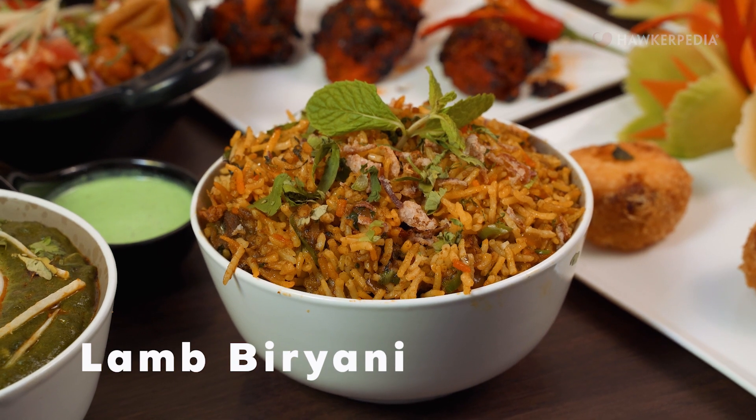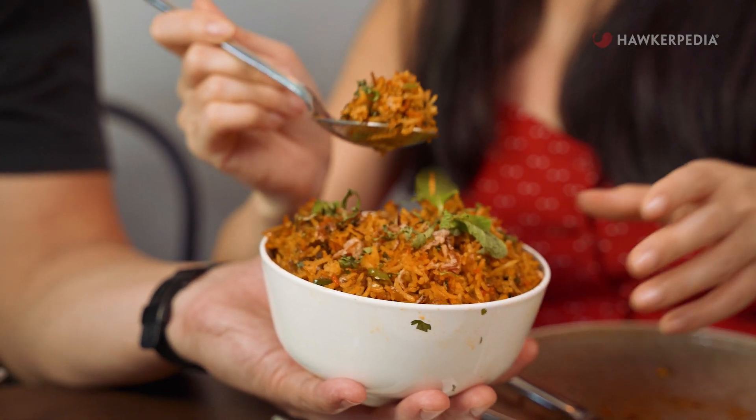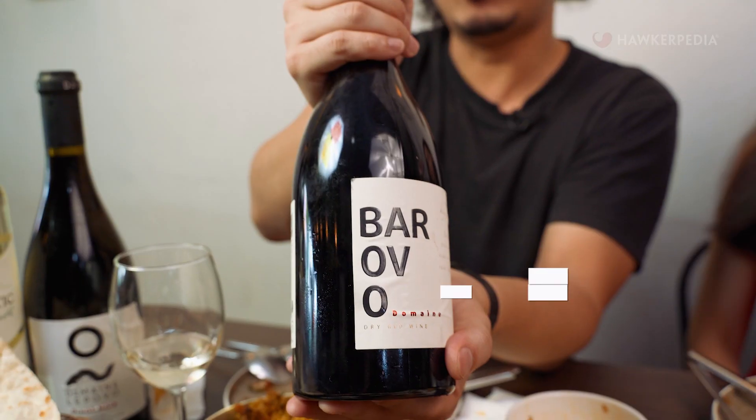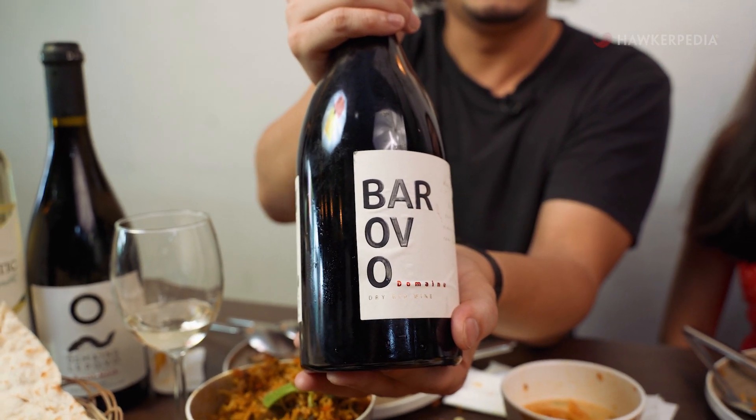We're moving on now to their lamb biryani, which is one of their best sellers here at Gravy. It smells really good — you know how Indians are really good with using spices in their dishes, and this is evident of that. A good mix of spices and flavours. We are pairing this with a full-bodied and hearty wine, the Barovo, which has won the Mundus Vini Gold Award for the 2018 and 2017 vintages among others. The flavours of this bring me back to Macedonia.